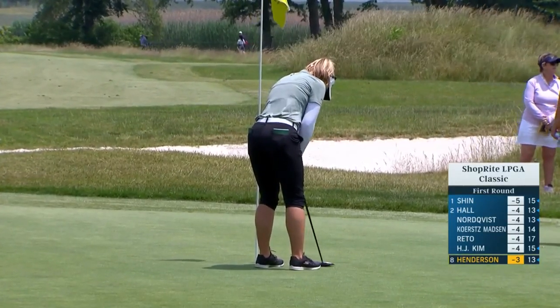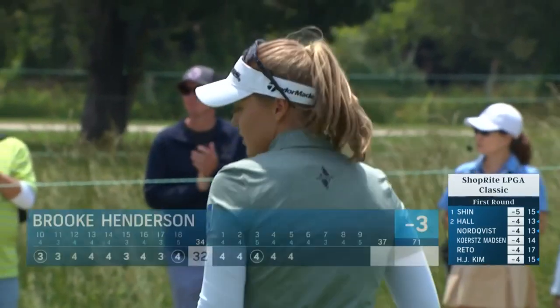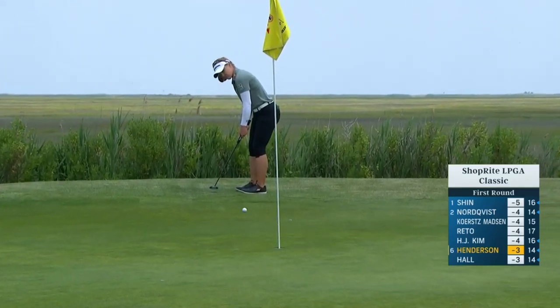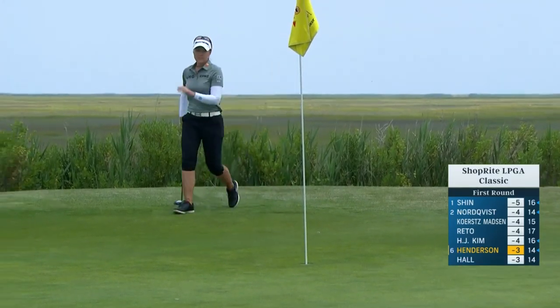There's a close association with the shop right LPGA Classic — they gave her a sponsor invite back in 2015. It's been a long putt here, down the hill. The first five or six feet, once it gets on the green, is straight down the hill, then it flattens out a bit. Oh, nicely done.